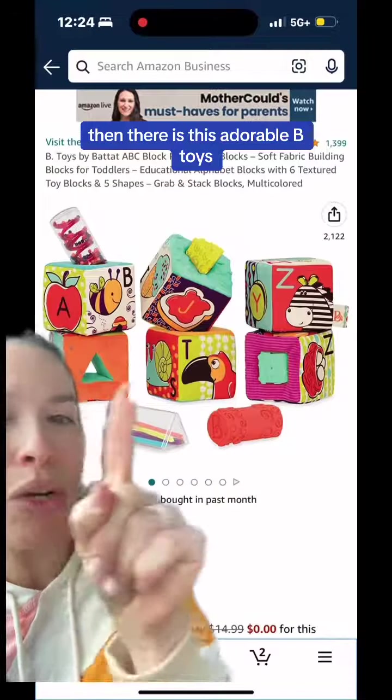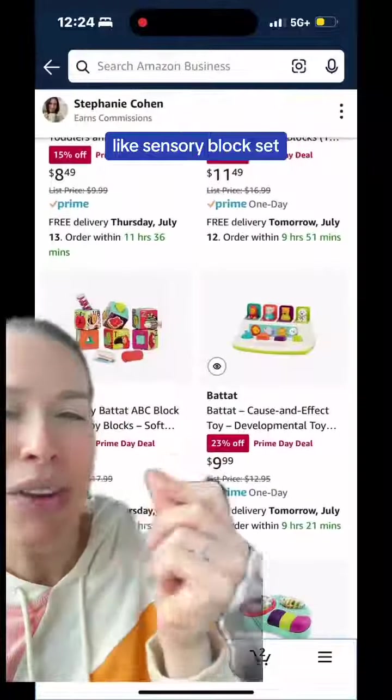Then there is this adorable B-toys sensory block set. I love all the different textures.